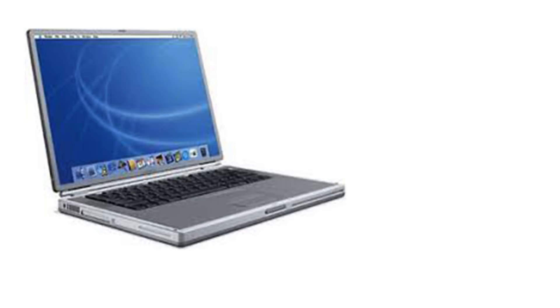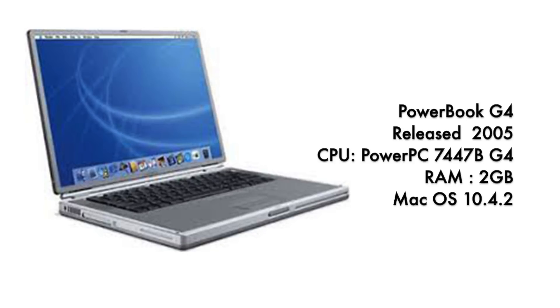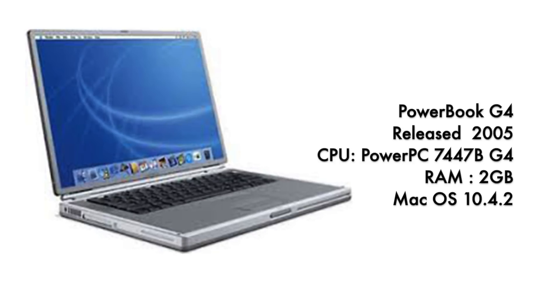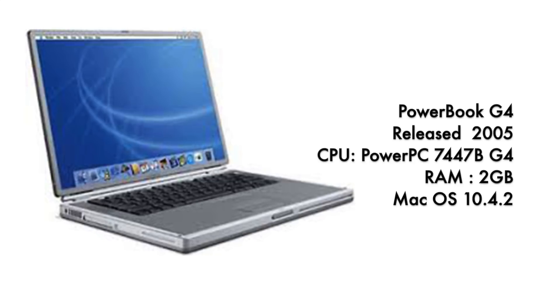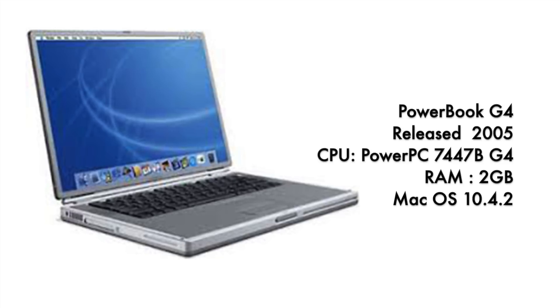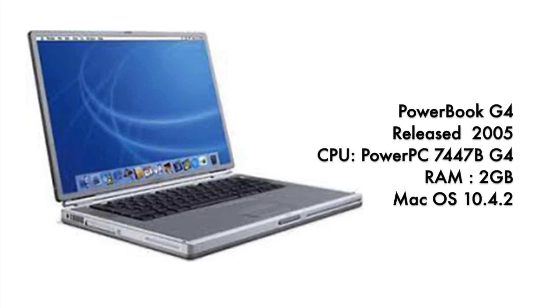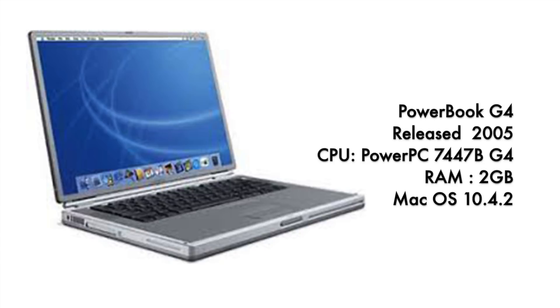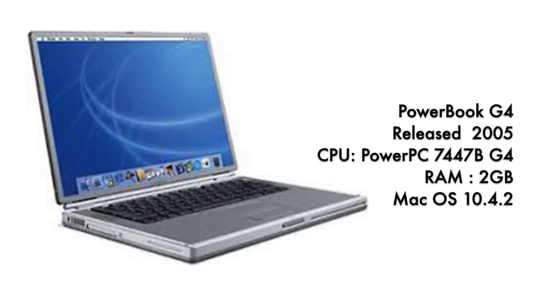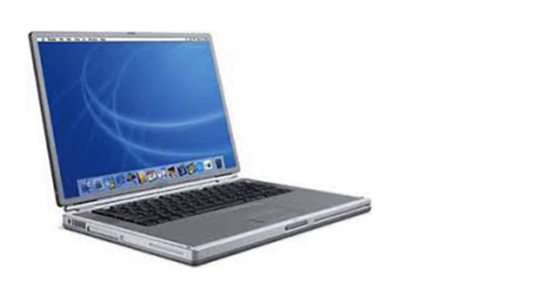The PowerBook G4 was released in 2005, again with a PowerPC CPU — the 7447B G4 — 2 gigs of RAM, and Mac OS 10.4.2. If you look at the software running on this one, it is getting closer to what their software looks like today. The icons were changed from Mac OS Mavericks to Mac OS Yosemite, but the overall look and feel of the operating system is still the same. Two gigs of RAM in a computer from 2005 was pretty high-end at the time.